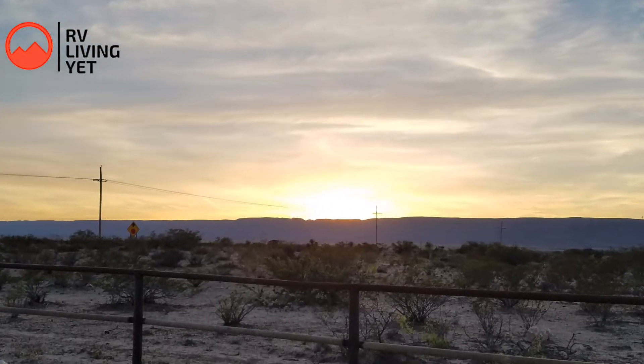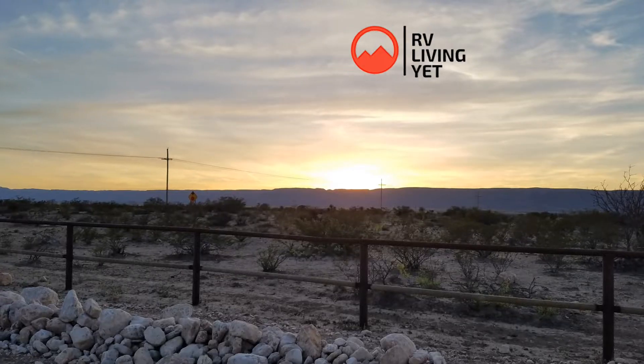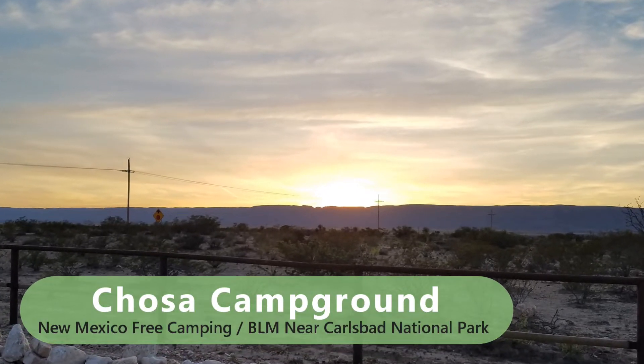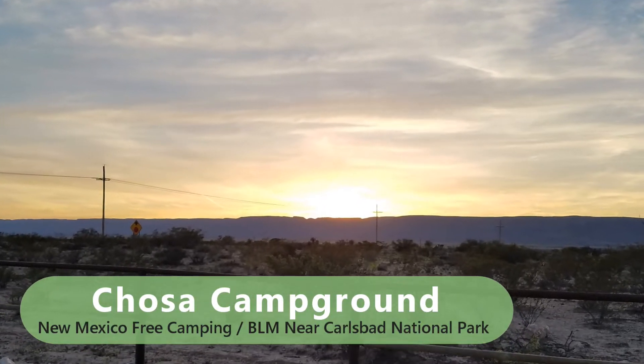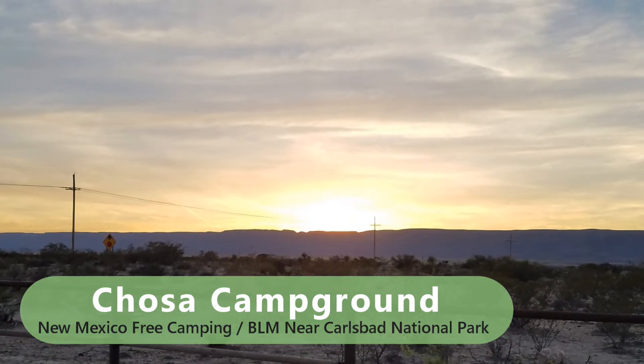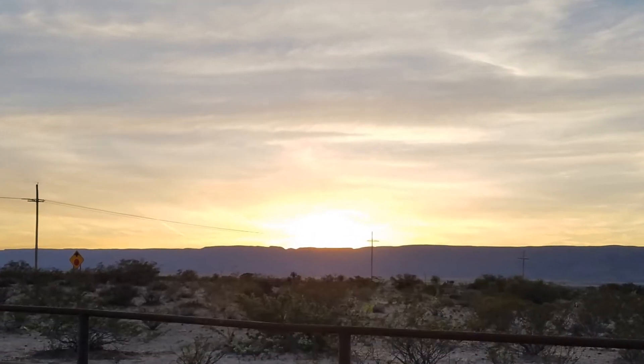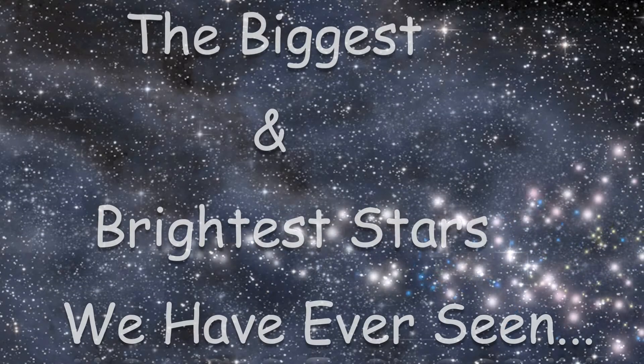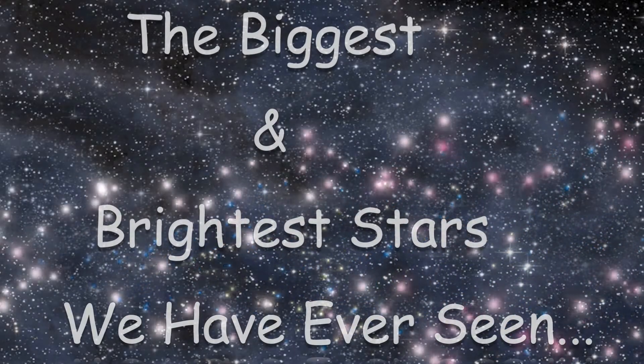If you are looking for free camping in New Mexico, I have the boondocking location for you. It is Chosa Campground, New Mexico. It is BLM land near Carlsbad National Park. It had the biggest and brightest stars that we ever did see.